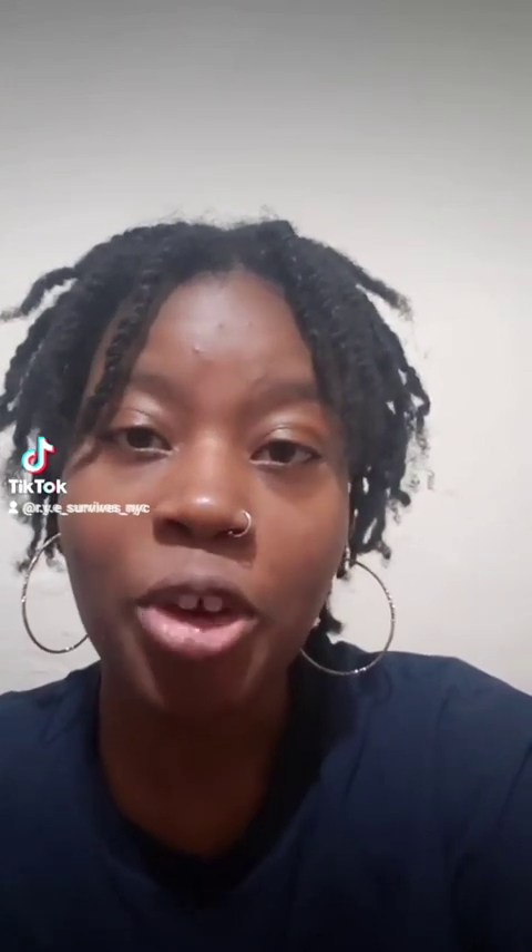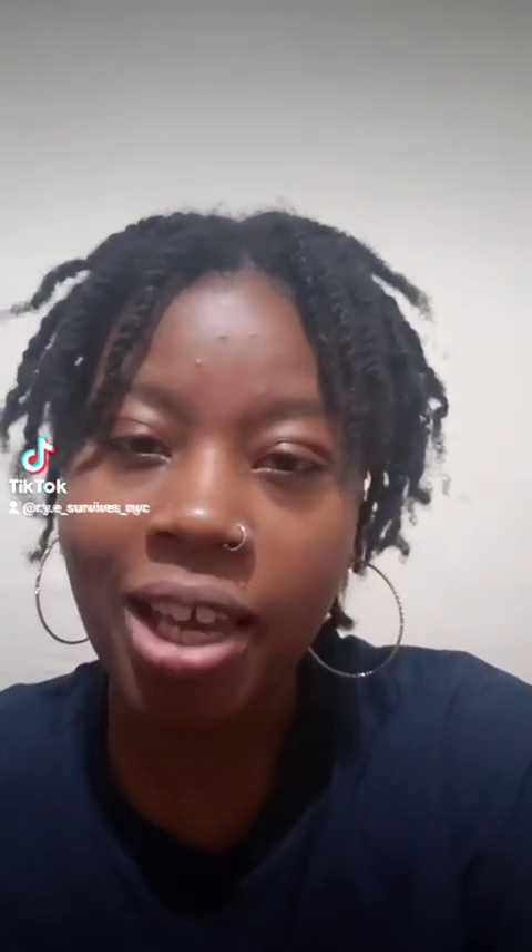Welcome to RYE Survives NYC. I am Rye and you are super duper fly for tuning into this video. I did do a name change on my channel. I will get into the rebrand of everything soon, but I wanted to come and do this video for you guys because in this new year I want to get more into doing very specific videos.